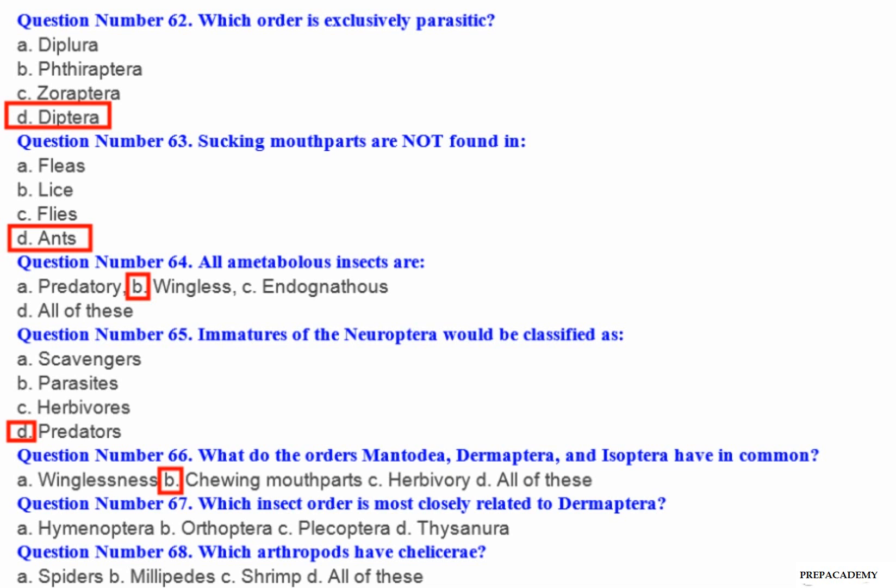Question number 67: Which insect order is most closely related to Dermaptera? A. Hymenoptera. B. Orthoptera. C. Plecoptera. D. Thysura.